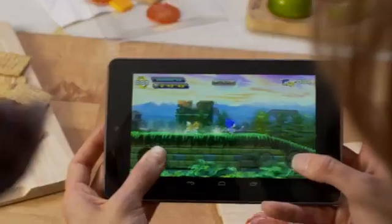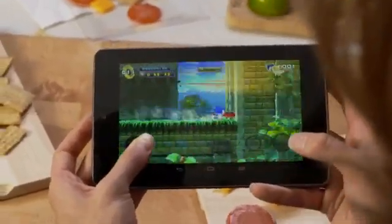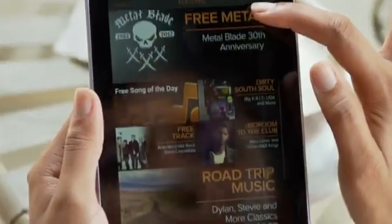We declared a war on lagginess. You'll notice when you pick up a Jelly Bean device just how smooth it is. With Nexus 7, we're bringing the latest and greatest Android technology and the best content in the world from Google Play into a single device and experience that you can take with you anywhere.